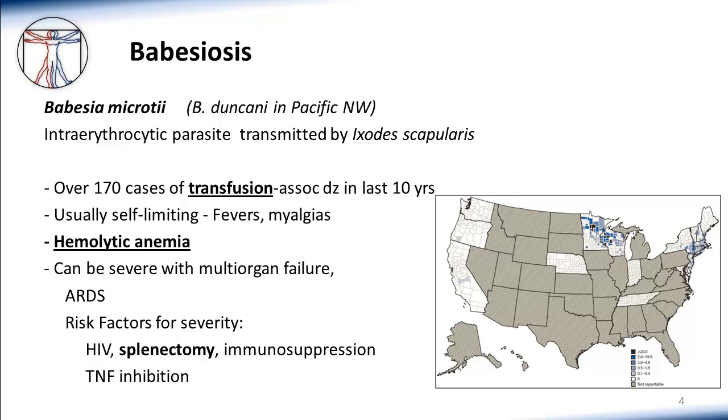Rarely, Babesiosis can also cause severe multi-organ disease, which can be deadly. This most commonly occurs in individuals with depressed immune systems or those who have lost their spleens for some reason.